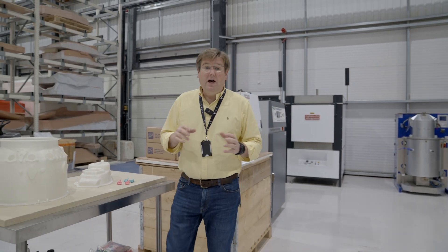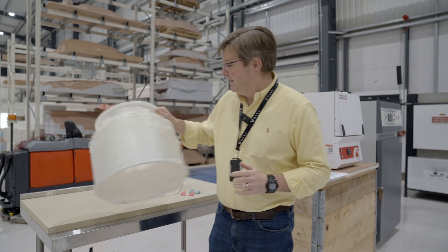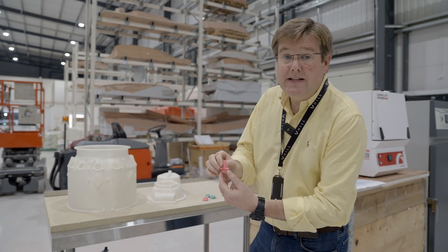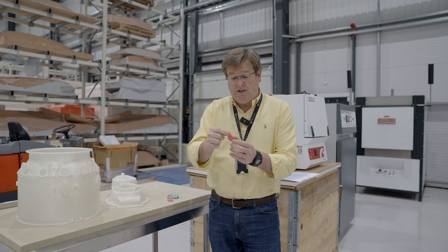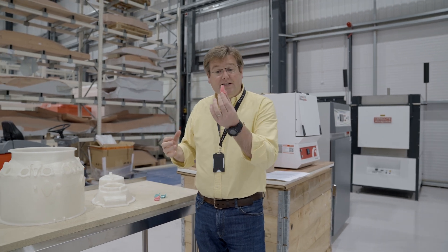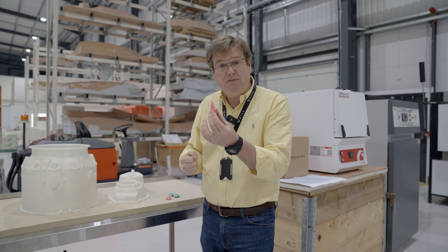You'll remember from some of the previous updates that whether you're making engine casings, gearbox casings, or even precision turbine blades, you always start with the investment itself. This is a wax pattern or a rapid prototype pattern that will later be burnt out of the mold to leave the void of the shape that you want to fill with the specialist material.